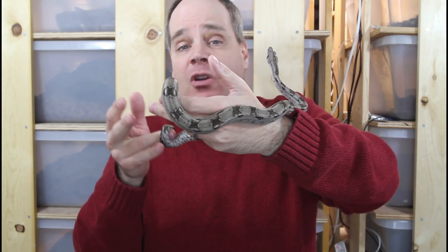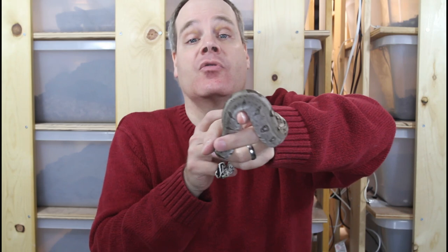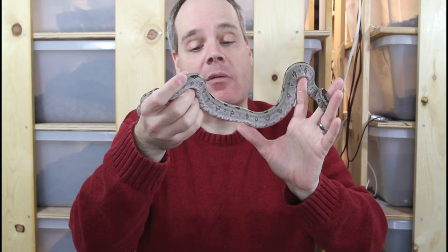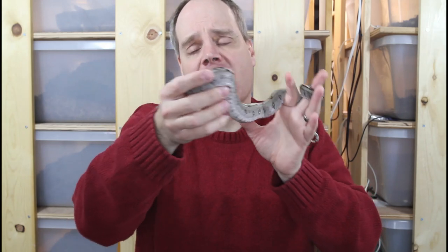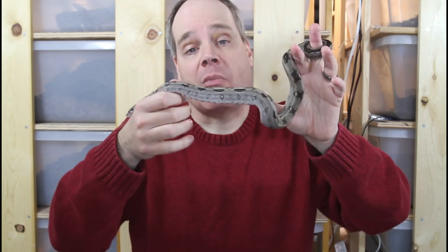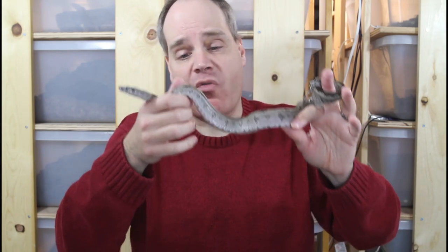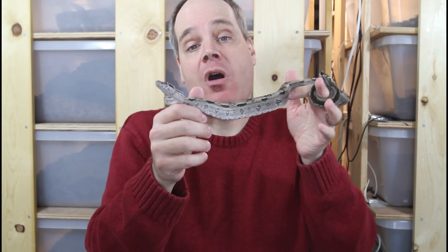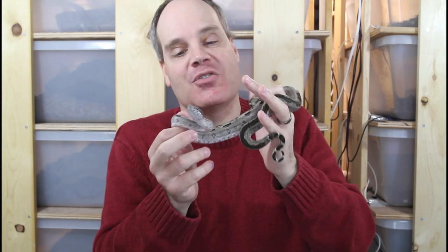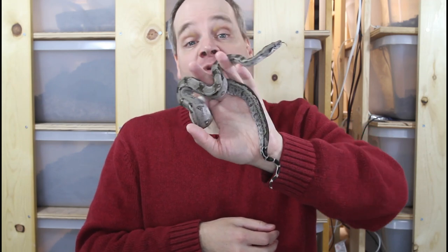The babies are fairly simple to bring up. I have had a few that didn't want to take rodents from the beginning, which I had to assist feed for a while to get them started. But in general I found these guys are easier to get going than the hog island boas, which in my experience has been my hardest island boa to get feeding as babies. So overall, really cool boa — great for someone that wants the full-size boa experience in a smaller pint-sized package. Beautiful to look at and enjoyable to handle. That's the Crawlkey boa for day 10 of Boamas.